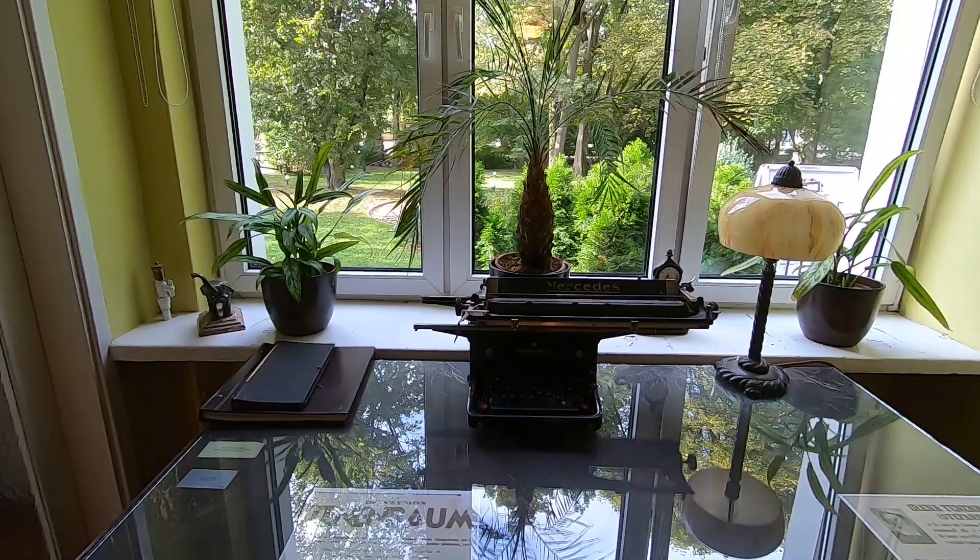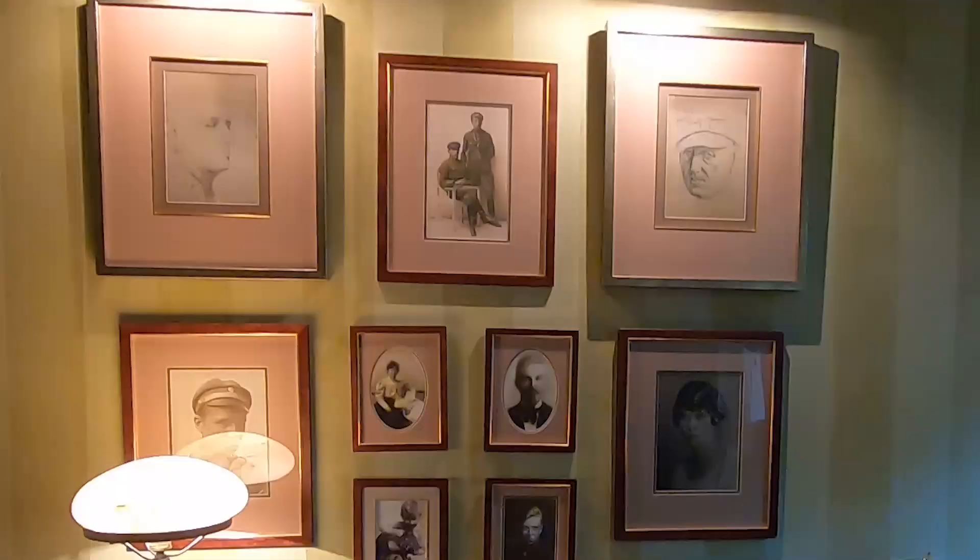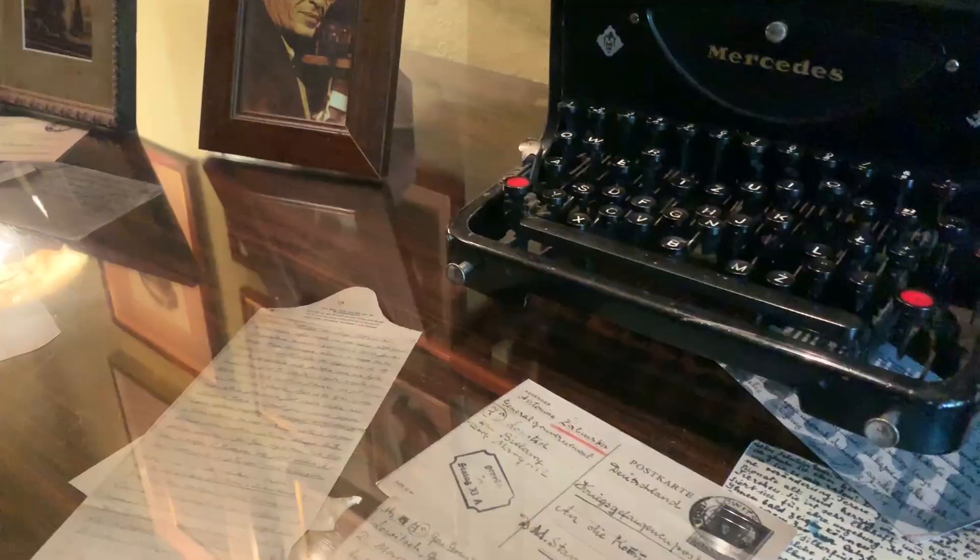Passing through the dining room, we come to Mr. Zabinski's library. On the wall here we can see two self-portraits sketched by Zabinski during his time in a POW camp in Germany after having been injured in the Warsaw Uprising.